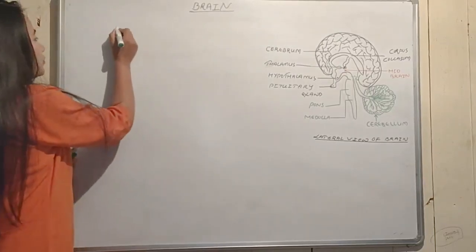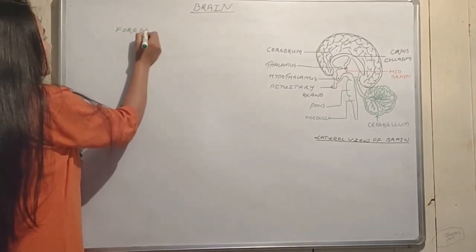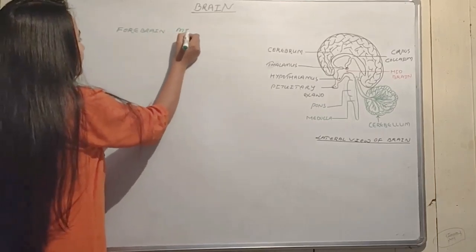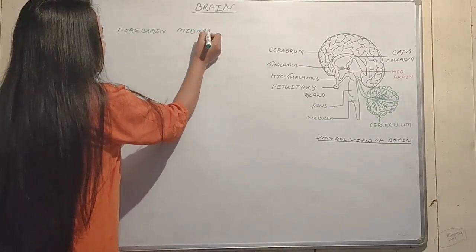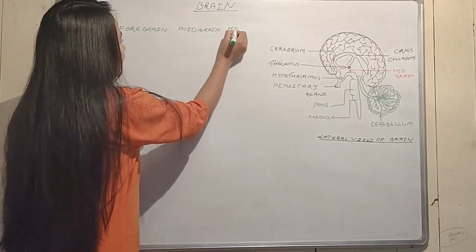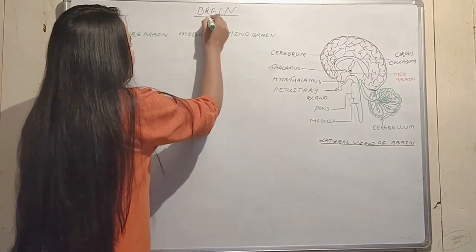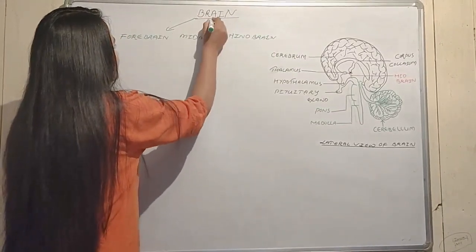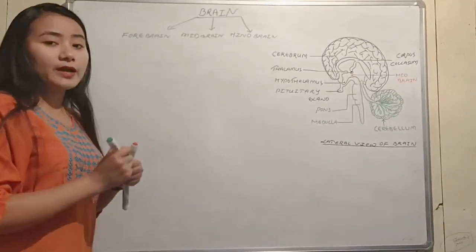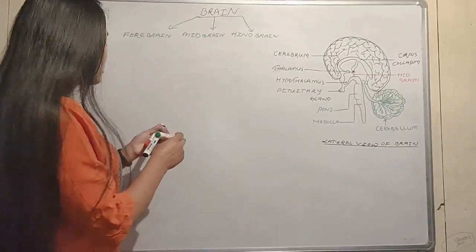The brain is divided into three parts: the first one is the forebrain, the second is the midbrain, and the third is the hindbrain.